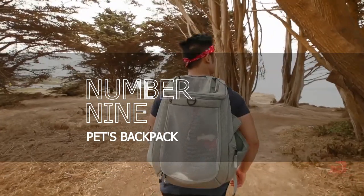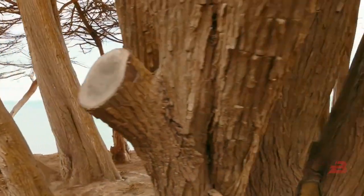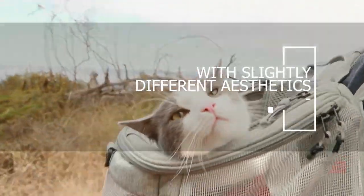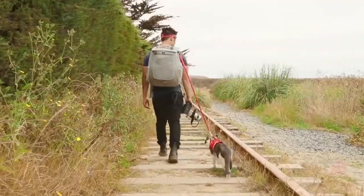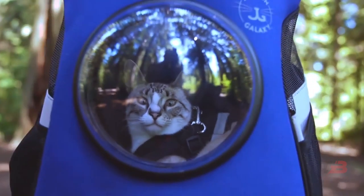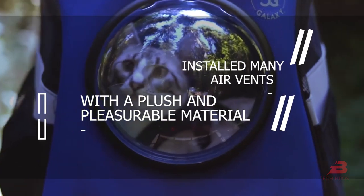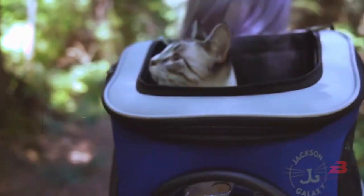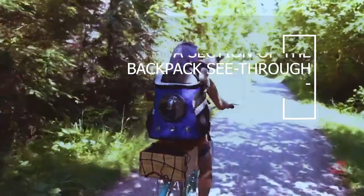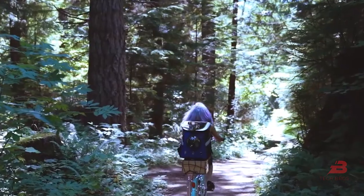9. Pets Backpack. There are numerous varieties of backpacks available that make it possible to bring your pets along on your travels. Two devices with slightly different aesthetics are shown, both advertised as pet care aids. To keep your pet from getting bored on the trip, the interior is finished with a plush and comfortable material, with many air vents to ensure proper breathing, doors for easy access, and a section of the backpack made see-through. Pricing ranges from $140 to $250.